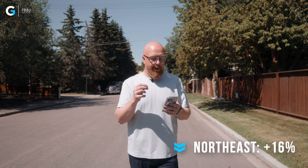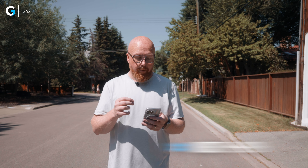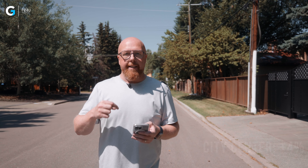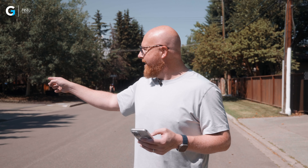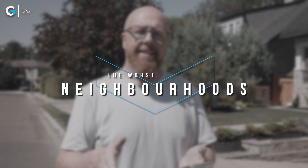The worst areas have a much higher average price. Looking at all the quadrant stats: the east quadrant went up 21%, northeast went up 16%, northwest went up 11%, south went 11%, southeast was 10%, north was 10%, west 9%, and city centre actually only went up 4% year over year. The city of Calgary as a whole went up 9%.